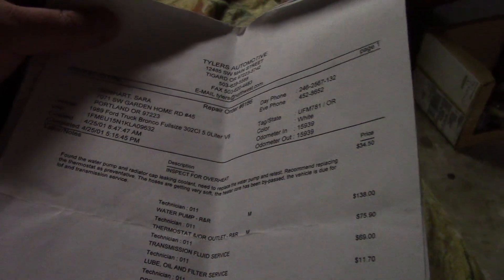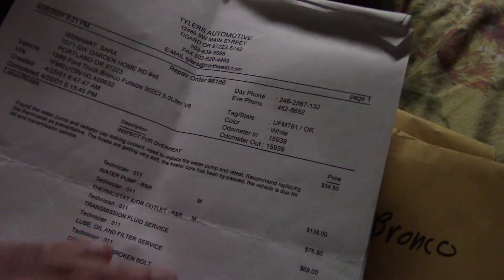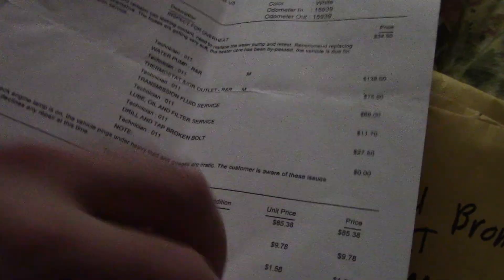The reason why I bought it for the price I paid was this: the previous owner, who kept it for many years, kept extensive service records on this Bronco. I've got four envelopes full of service records dating back all the way to the early 90s. I've gone through most of it, and as a prime example, this was done back in 2001.